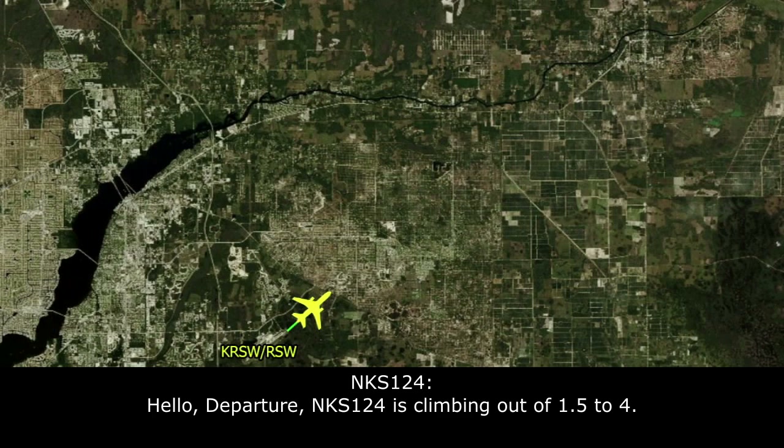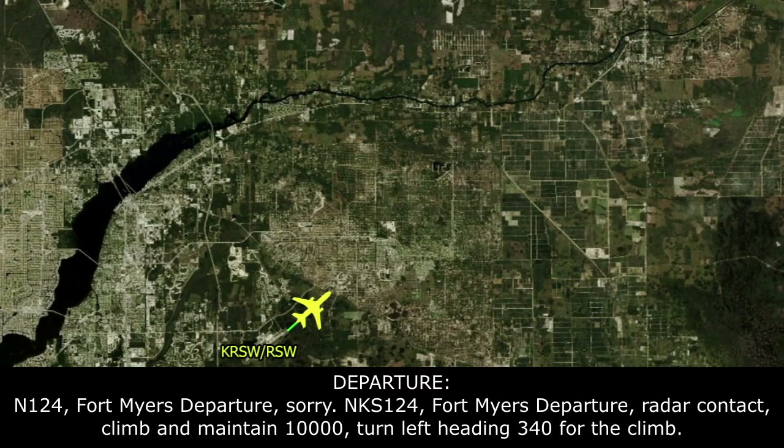Fairwings 124 is climbing out of 1,500 for 4,000. Fairwings 124, Fort Myers departure, contact. I'm going to maintain 10,000, turn left heading 3-4-0 for the climb.